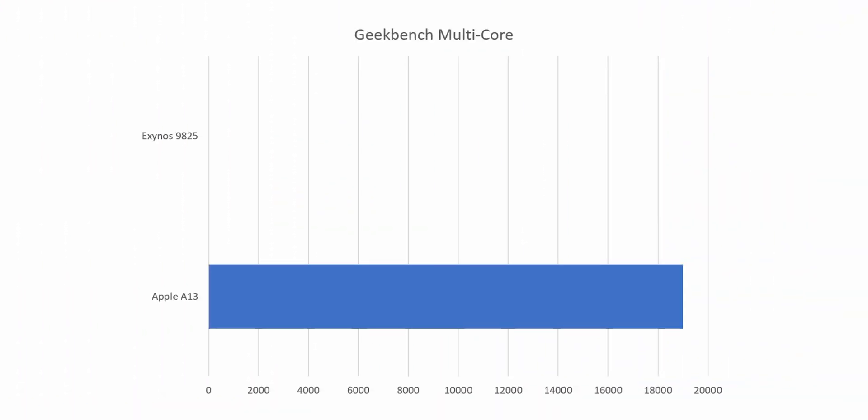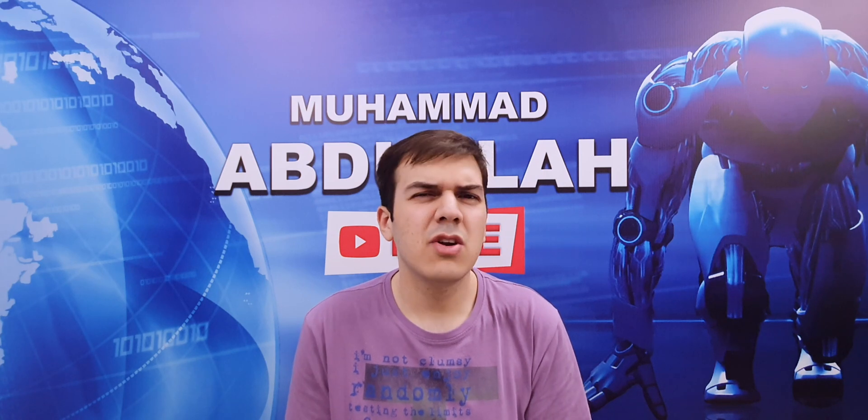Multi-core is where we start to see the big improvements, as the Apple A13 is expected to get a multi-core score of around 19,000 compared to the 10,200 of the Exynos 9825. This means that if you are going to load heavy applications or do photo and video editing on your smartphone, the Apple A13 will come out on top every single time. It might not be 90% faster like the scores show, but it's going to be at least 50% faster than every other mobile processor in the consumer market.